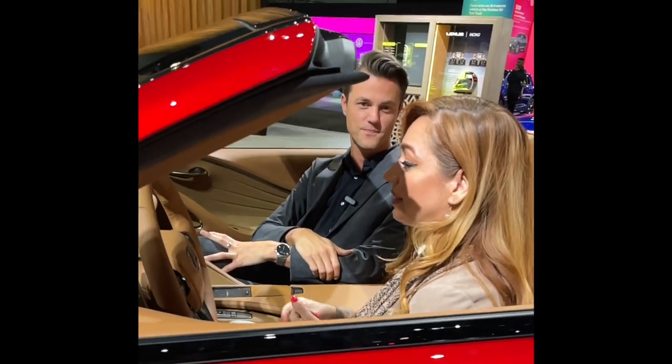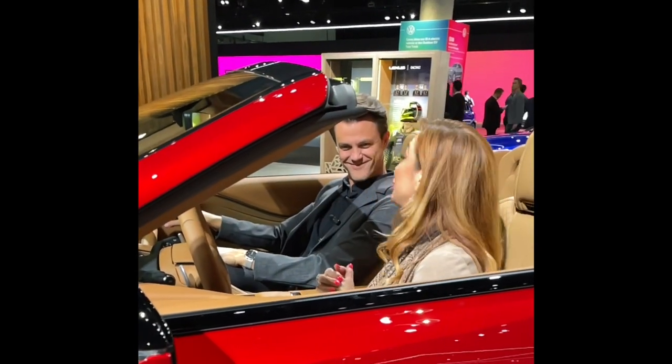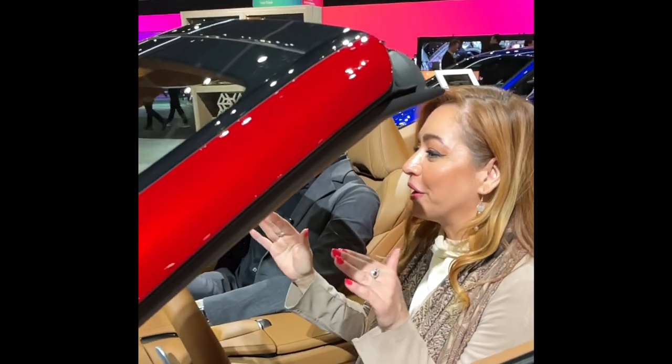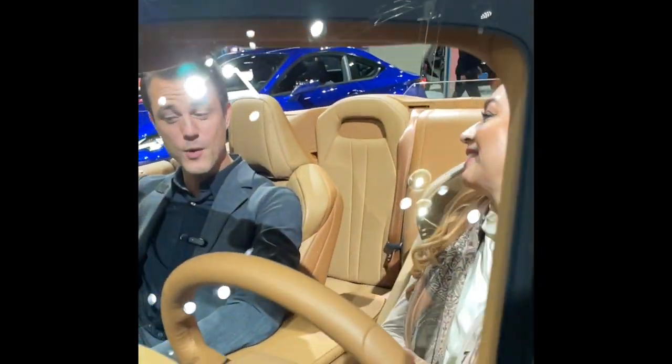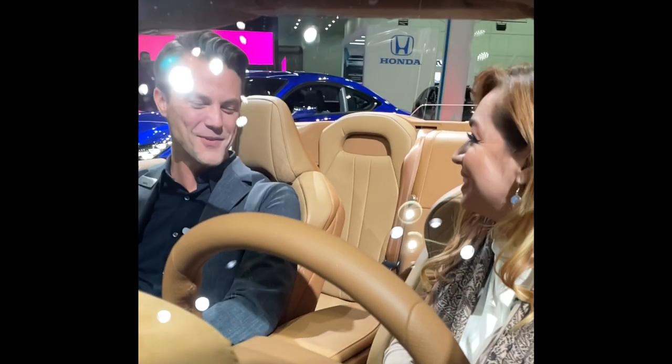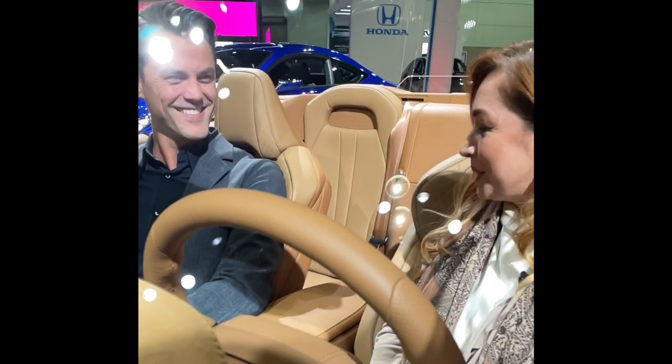I'm really going to be asking Santa for one of these in my stocking this year because it's the perfect color. This is infrared. If you have a stocking that fits this, I want to see it! Thank you so much for your time. You're welcome — Merry Christmas. Merry Christmas to you.